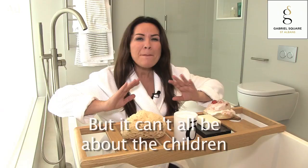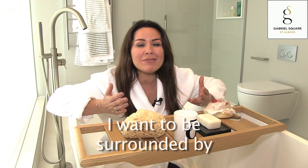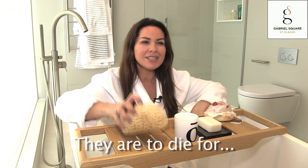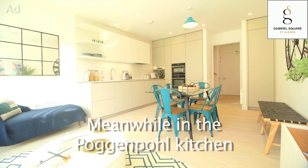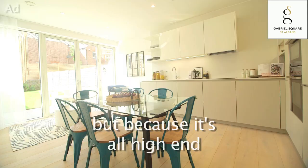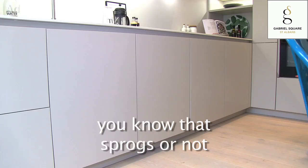But it can't all be about the children. I want to be surrounded by the finer things in life. The interiors have been designed by Conran, and you should see the finishes in the bathrooms — they are to die for. Meanwhile, in the Poggenpohl kitchen, you have all the delicious touches you might lust after. And because it's all high-end, you know that sprogs or not, that finish is going to last.